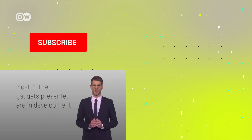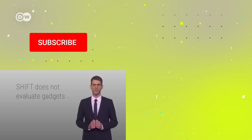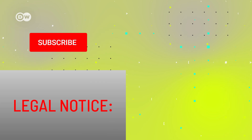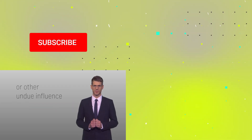Attention: most of the gadgets presented are in development. Shift does not endorse specific gadgeteers or gadgets. Shift does not evaluate gadgets. Shift does not verify claims or promises by gadgeteers. Shift presents gadgets based on unspecific criteria, randomly, simply because they tickle the editor's fancy. Legal notice: editorial decisions are not based on advertising, sponsoring, gifts, or other undue influence.